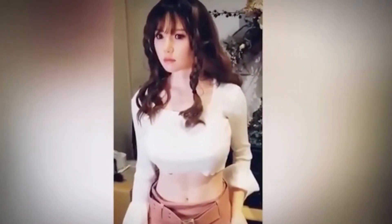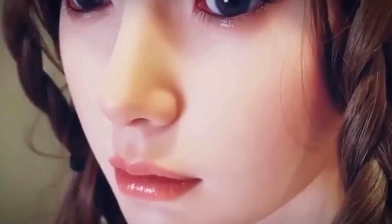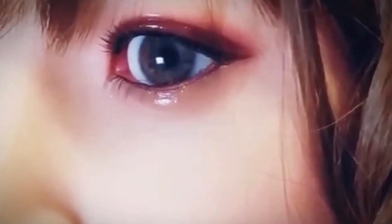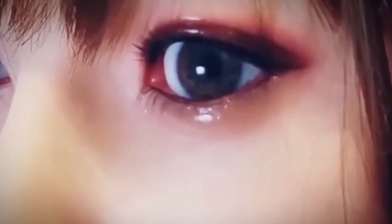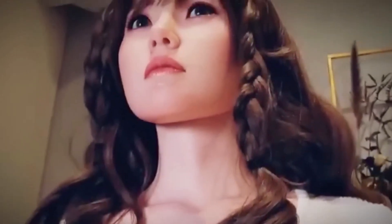RCTR Doll: precision realism and high-grade engineering. RCTR Doll has earned its reputation as a leader in the world of hyper-realistic robotic dolls, based on cutting-edge engineering and material science. The company focuses on silicone dolls designed to replicate the human body in both appearance and movement. Their standout models, particularly those in the 163 cm and 168 cm range, are crafted with platinum-grade silicone, which mirrors the softness and elasticity of real skin while holding up well over time.